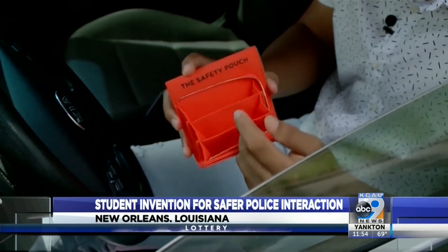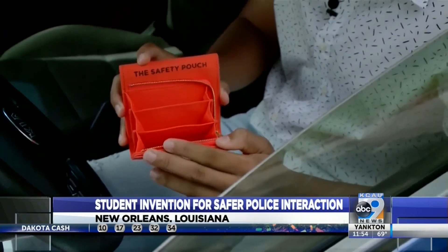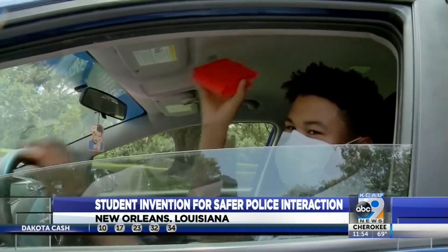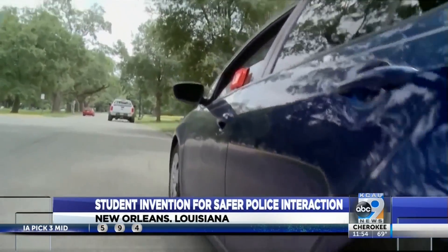He made the pouch bright to be clearly visible. The idea is to place your license, registration, and documents inside of the pouch and place it on your visor. If you're pulled over, you can move the pouch from the visor to your window to keep your hands in sight at all times.